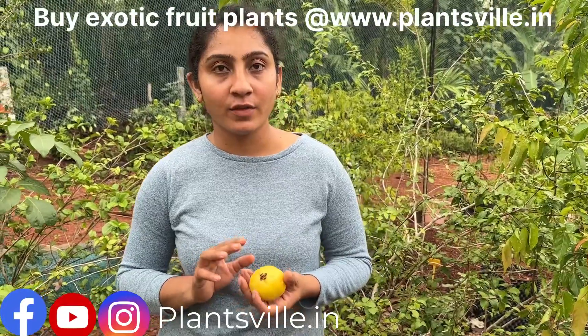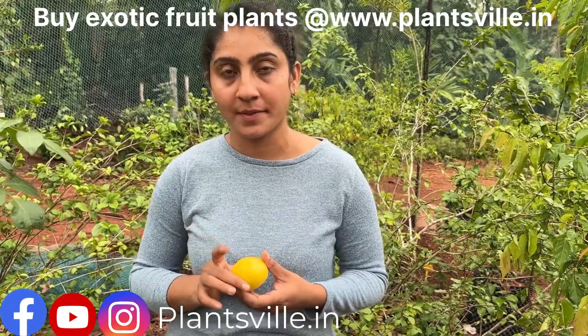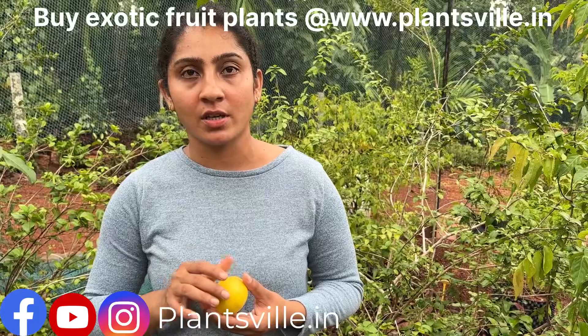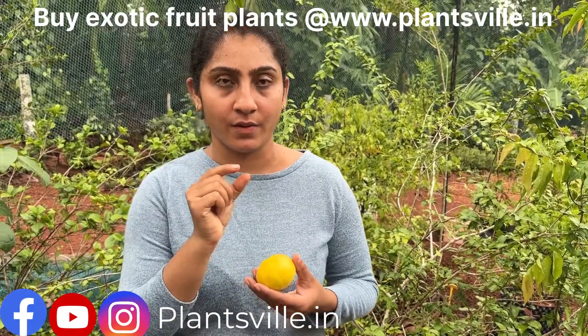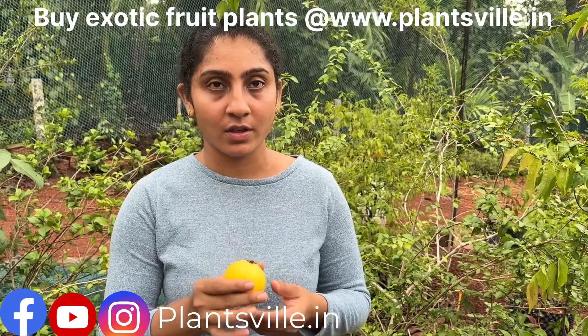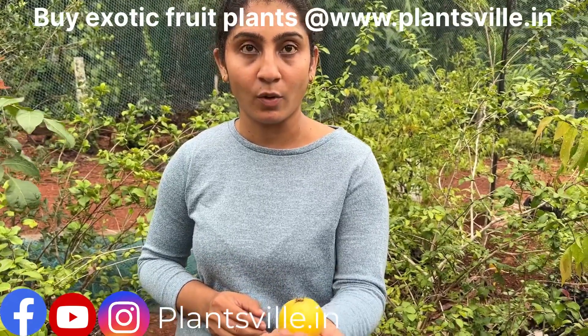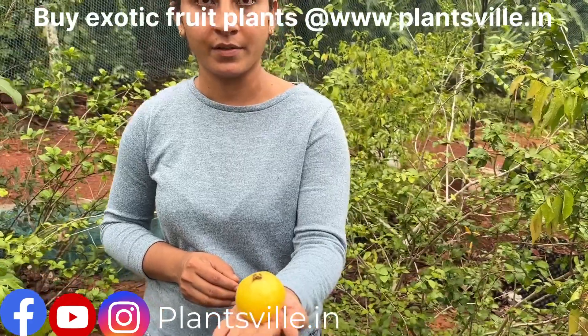This is one of the largest fruits in the Eugenia family. As I said, its name is Eugenia stipitata. There are various Eugenias, ranging from very small berries to larger fruits, and this is one of the largest in the family. It is about the size of a cricket ball — a little smaller, but you can compare it to one.